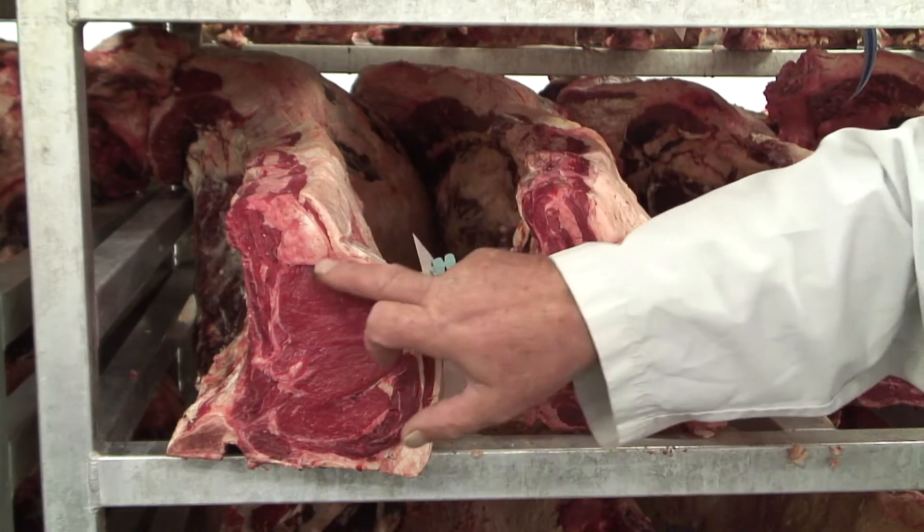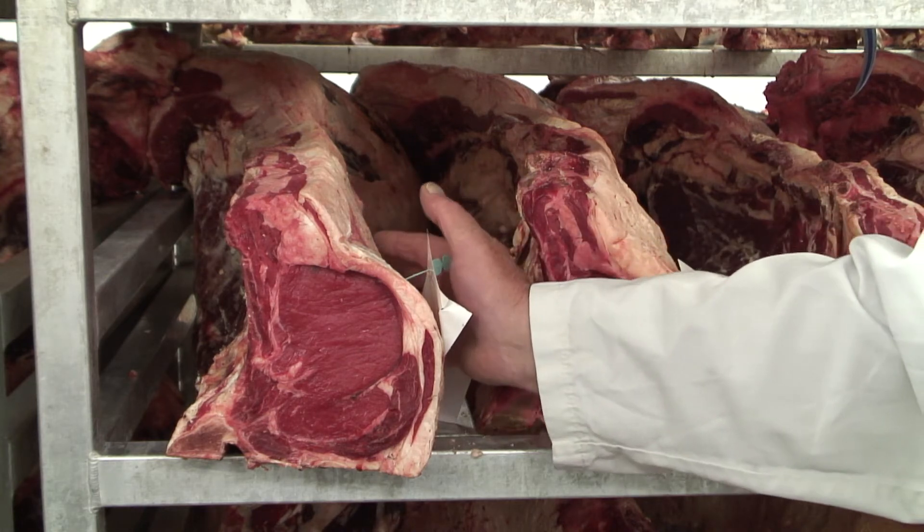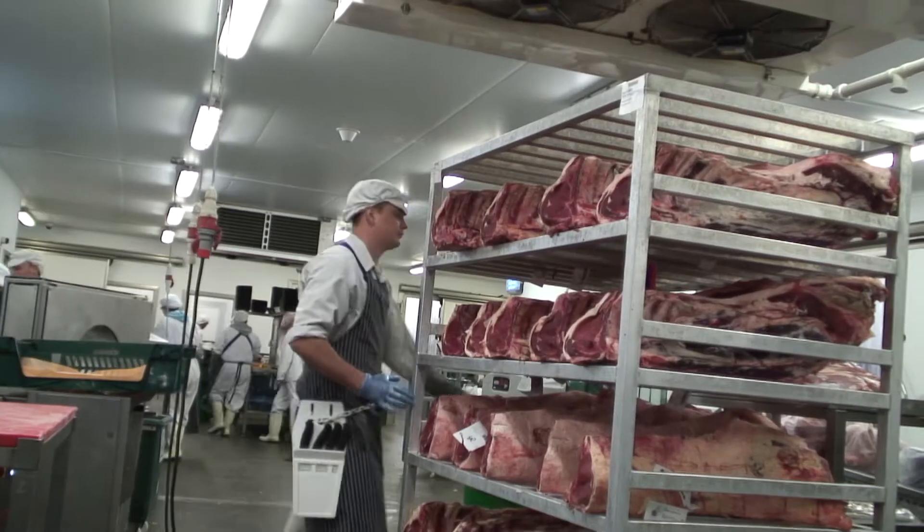So what we're looking for is the marbling effect inside here with a nice white covering of fat on the outside. That's what we're actually looking for.